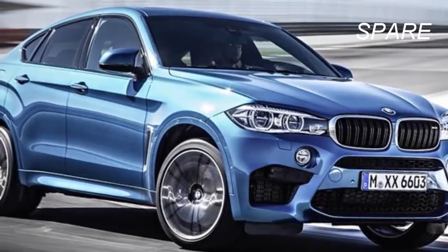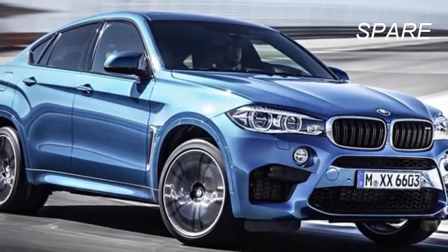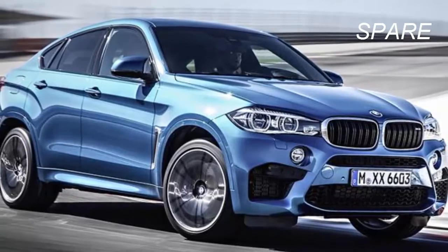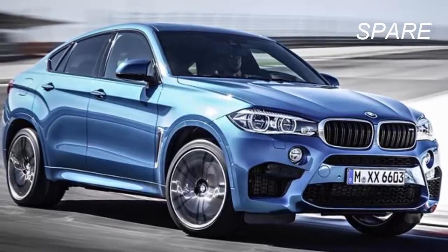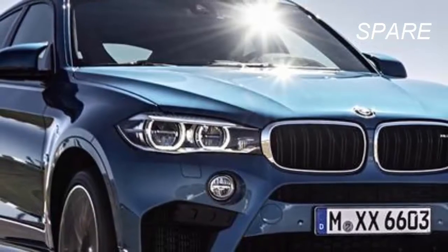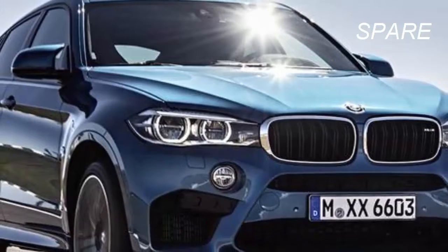Standard features include 21-inch staggered width wheels with high performance tires, adaptive sport tuned suspension dampers, rear air suspension, quad tail lights, an aero body kit, adaptive auto leveling xenon headlights with cornering lights, LED fog lights, flash taillights, a panoramic sunroof, roof rails, a powered liftgate with hands-free operation via foot sensor in the bumper, and front and rear parking sensors.